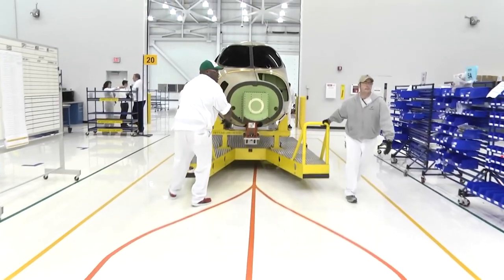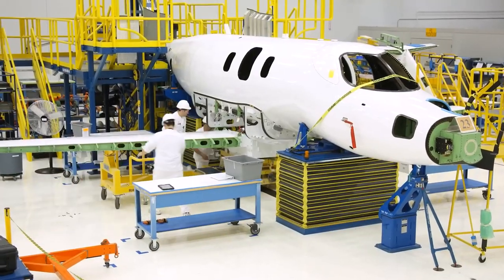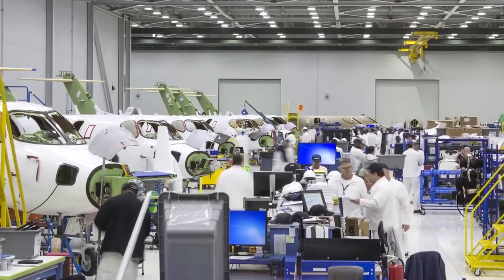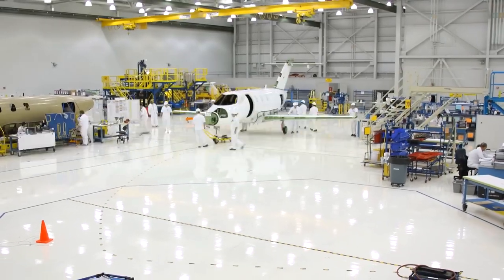Inside the factory, the interior design department works diligently to craft a luxurious and comfortable cabin. Meticulously researched materials and impeccable craftsmanship ensure an elegant and personalized interior for each customer as the Honda Jet nears completion.